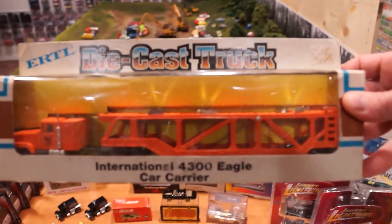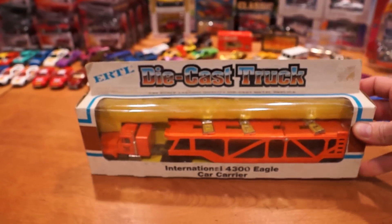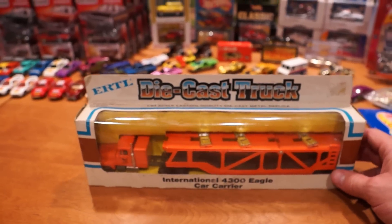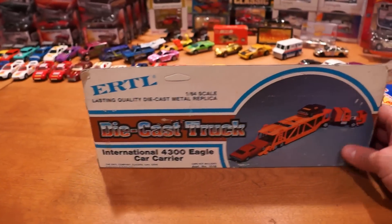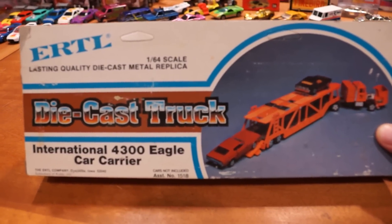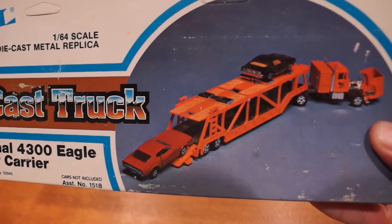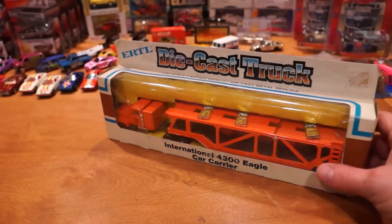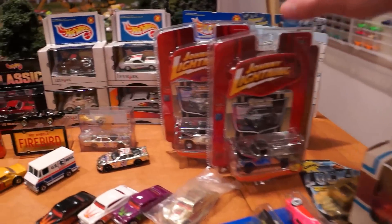Here's an Ertl die-cast truck - International 4300 Eagle car carrier. We're going to open that one up on camera and have a look at it in just a little bit. It's 1:64 scale and this is an old car, from probably around 1982. The picture on the back has a few of the original Ertl cars which I'll pull out to show, but it works well for all cars including Hot Wheels - you can see it's the proper scale.